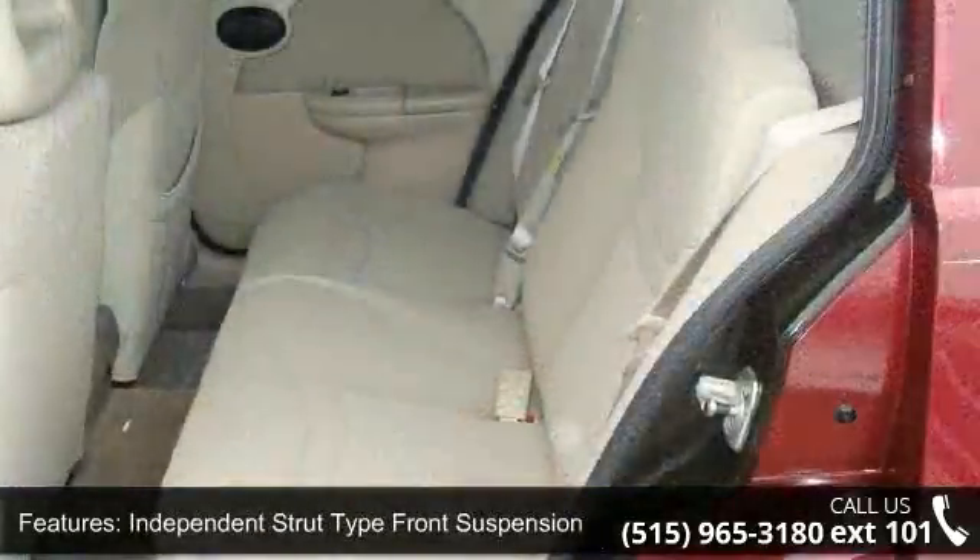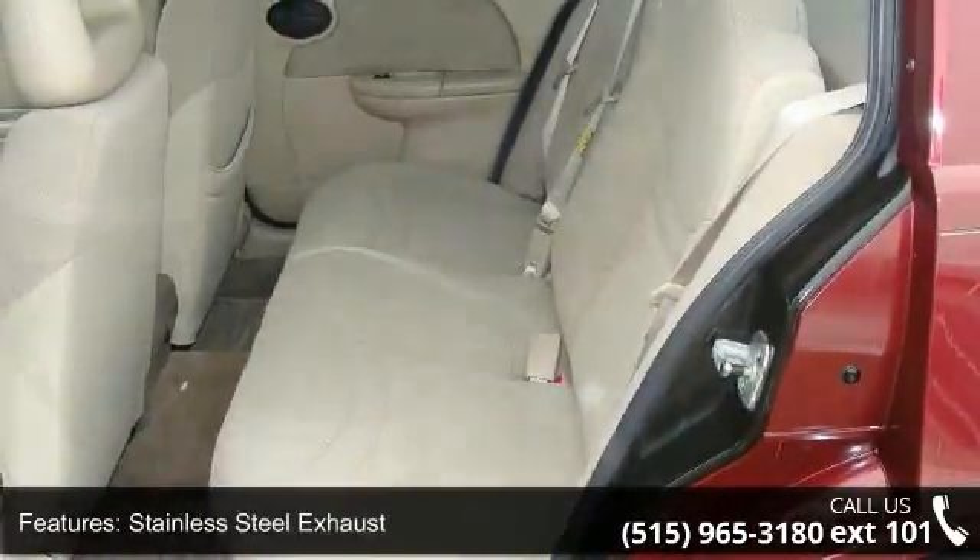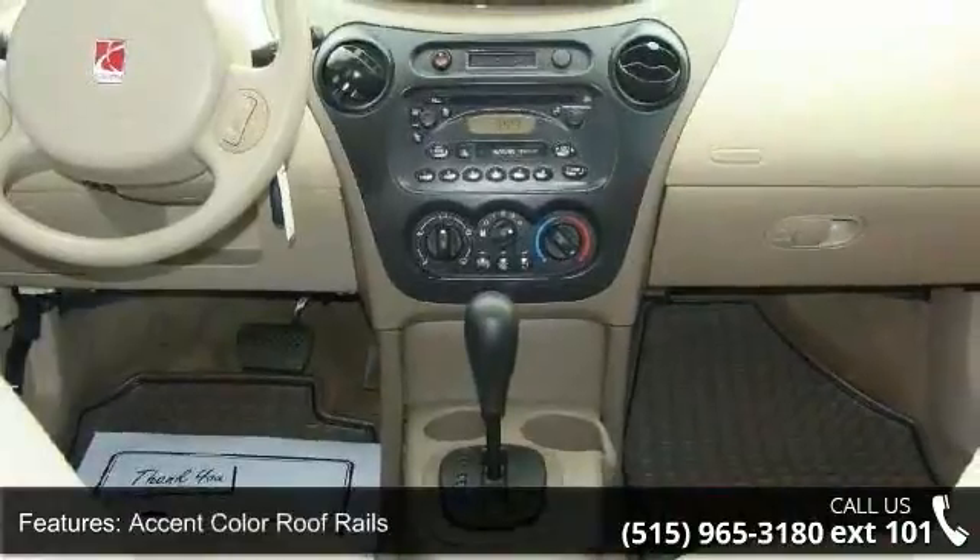Stainless steel exhaust, accent color roof rails, reflector optics halogen headlights, reflector optics tail lamp, and adjustable driver seat heights.